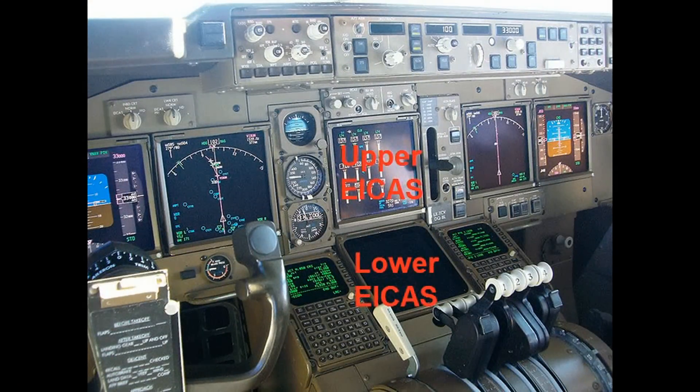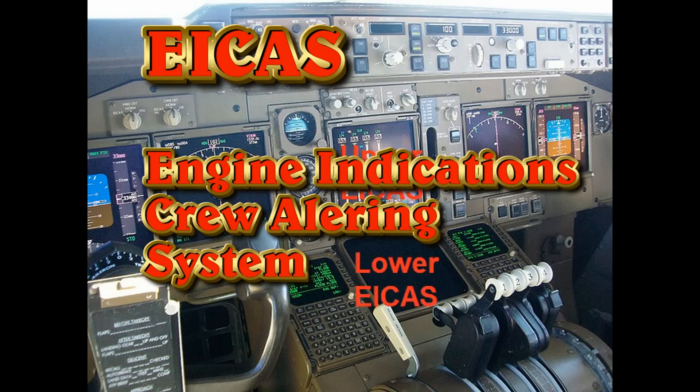The two remaining screens are referred to as the upper and lower EICAS. They are part of the overall EICAS system, which is an acronym for Engine Indications Crew Alerting System. This system was implemented in the 757-767 program. A computer system monitors the entire airplane, advises the pilots of any change, or warns them of any impending problem. It will identically match their checklist, so it's a simple resolution to any potential problem or action that's required.